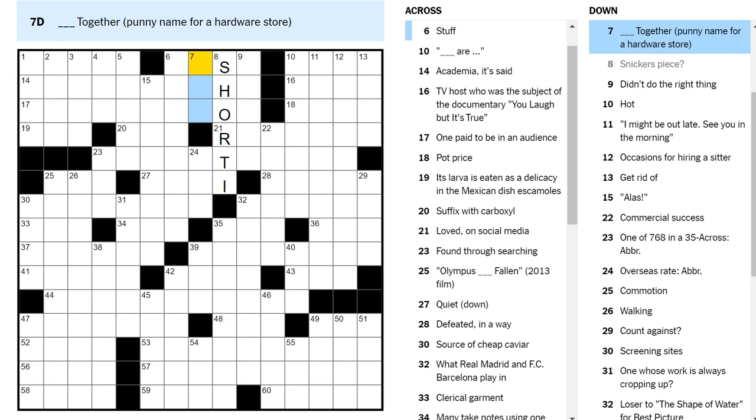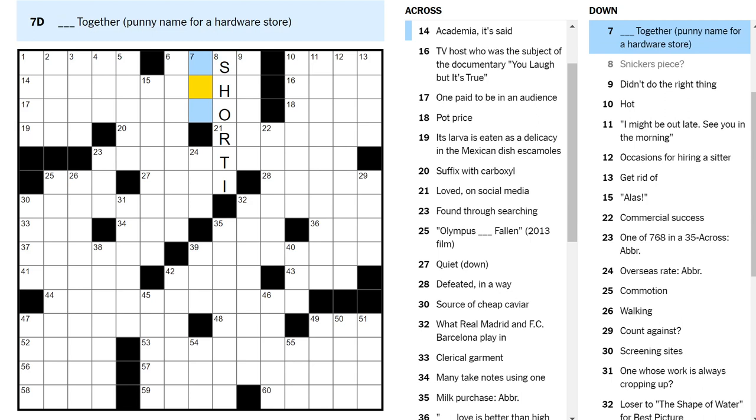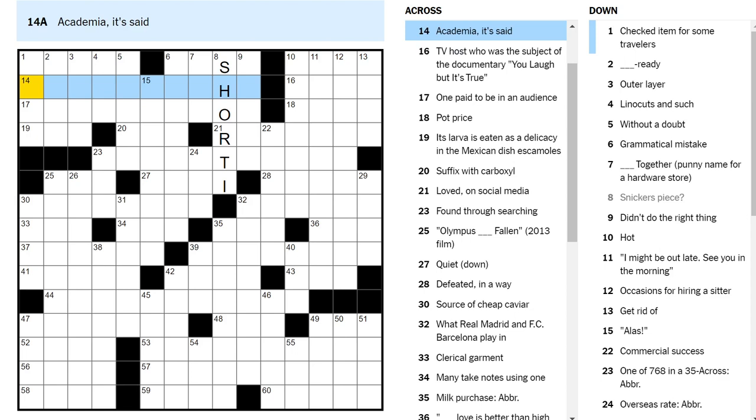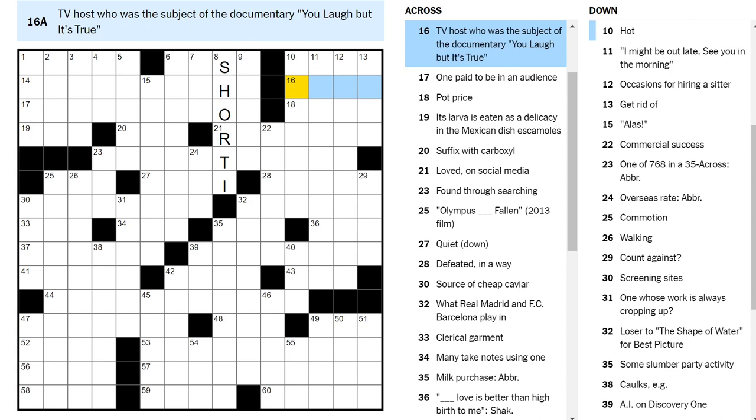Punny name for a hardware store — hmm. Get together is not put together, right? That's not punny. Be together? A hardware store that sells bees? I don't know why any of those should be privileged over the other. Academia, it said. TV host who was the subject of the documentary — you laugh, but it's true. TV host, four letters.